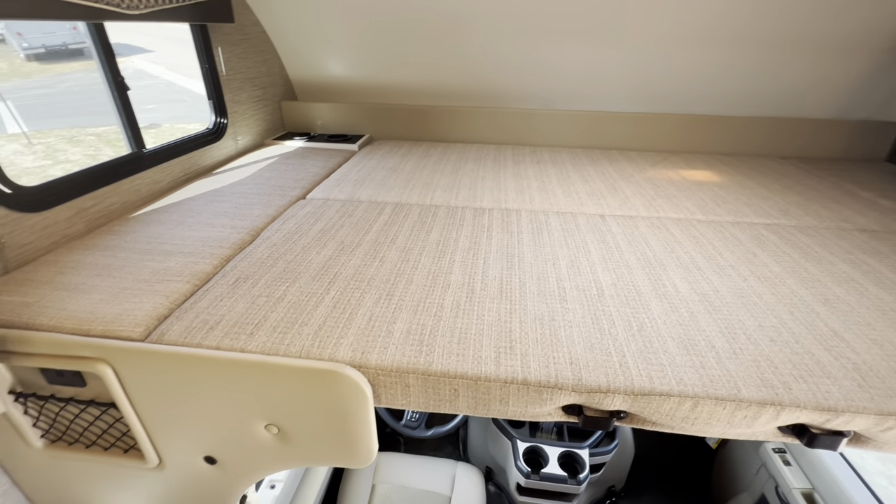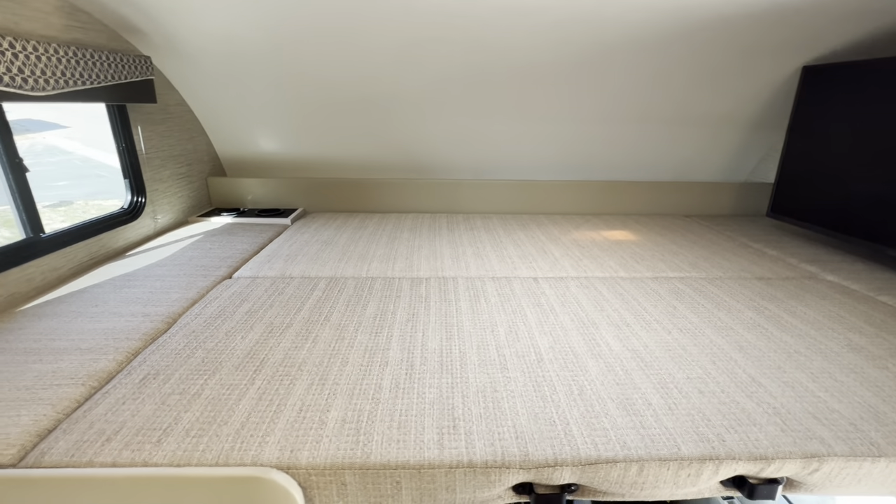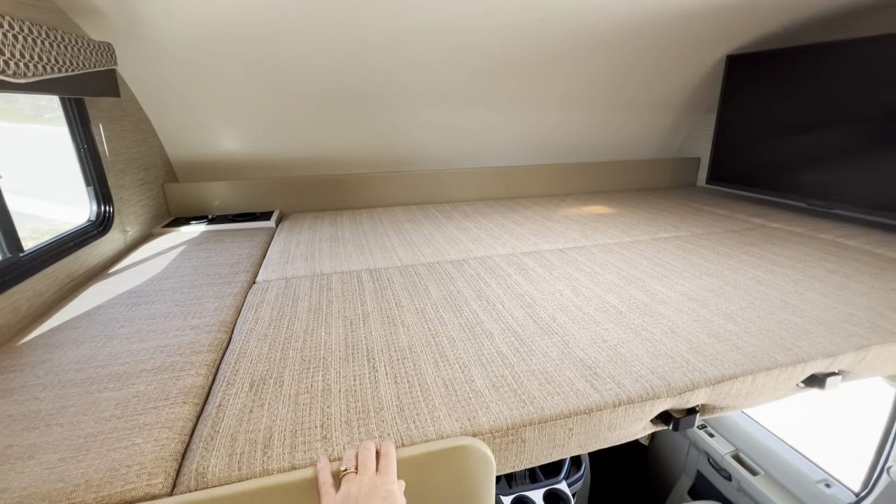This bunk has an 800-pound max capacity, so you could sleep a couple of adults up here no problem — as long as they don't mind stepping up the ladder. I personally would not mind sleeping in this space. In fact, I'm going to give it a little try — crawling up here just for the sake of this video. All right, wake me in 20.